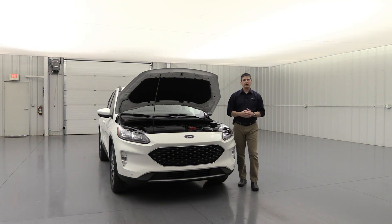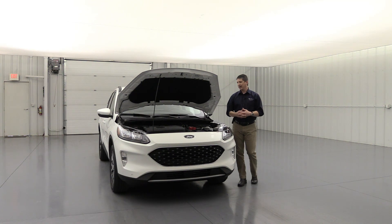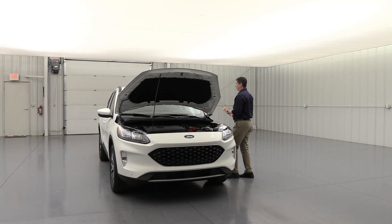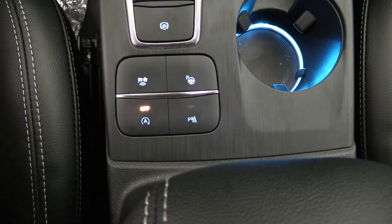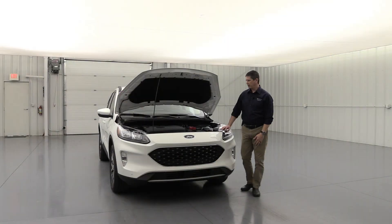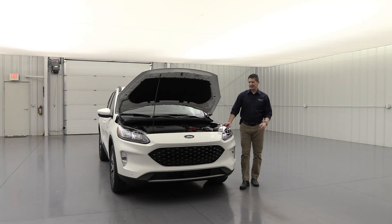A lot of people are indifferent on auto start-stop, but it works really well. If it's really hot or cold and you need air conditioning, it will keep the vehicle running. If you want to deactivate it, it's easy — there's a button with a little A with a circle around it positioned right where your hand will be. Just press it and it deactivates for that trip. You'll need to do that each time you start the vehicle.